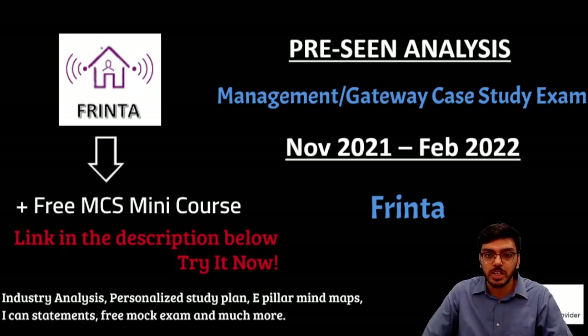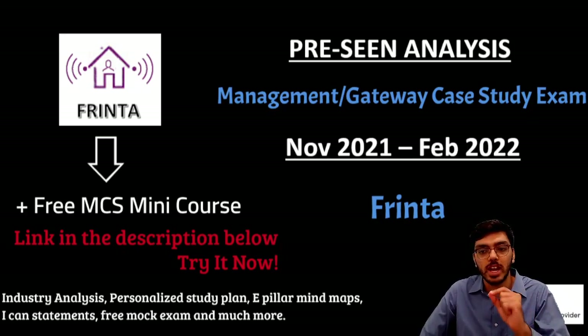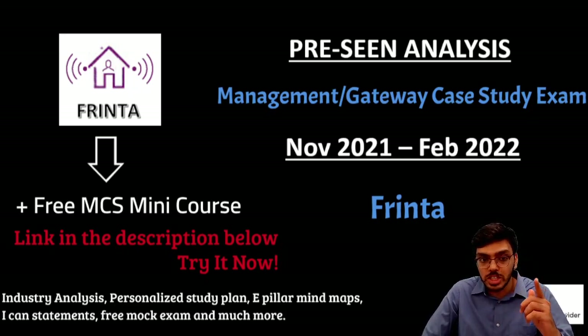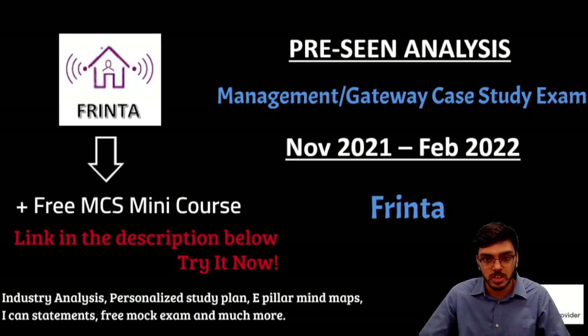Throughout the pre-seen we'll try to relate it to our E2, P2 and F2 syllabus at every stage so that you get important learning areas and are gathering a whole lot of information about your company from the strategic point of view as well. This pre-seen curated by us is something that we really spend time upon — it's a big time commitment from our end and you'll see that effort once you start going through it with us.